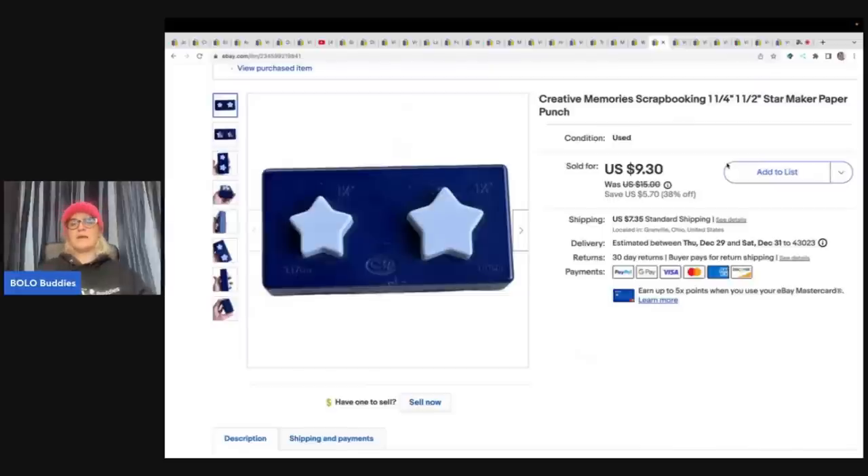Creative Memories scrapbooking items in general — I have done so well with this brand, especially the refill pages and the punches. If you find the refill pages, pick them up — they sell great. I ended up selling this star-shaped punch for $9.30 plus shipping. It came out of a Creative Memories lot from a garage sale, and once I started comping the stuff out, I realized just how quickly the Creative Memories items were selling. It was an incredible buy.